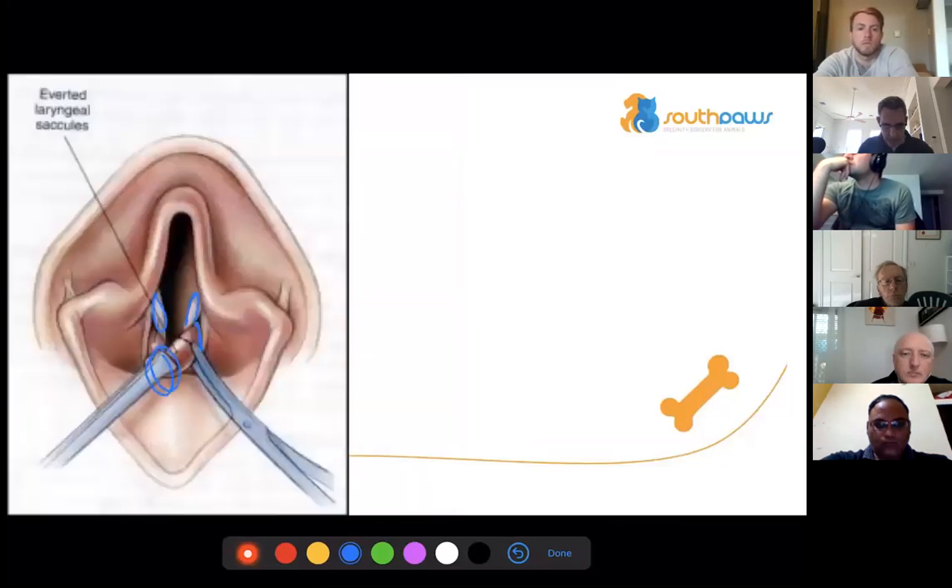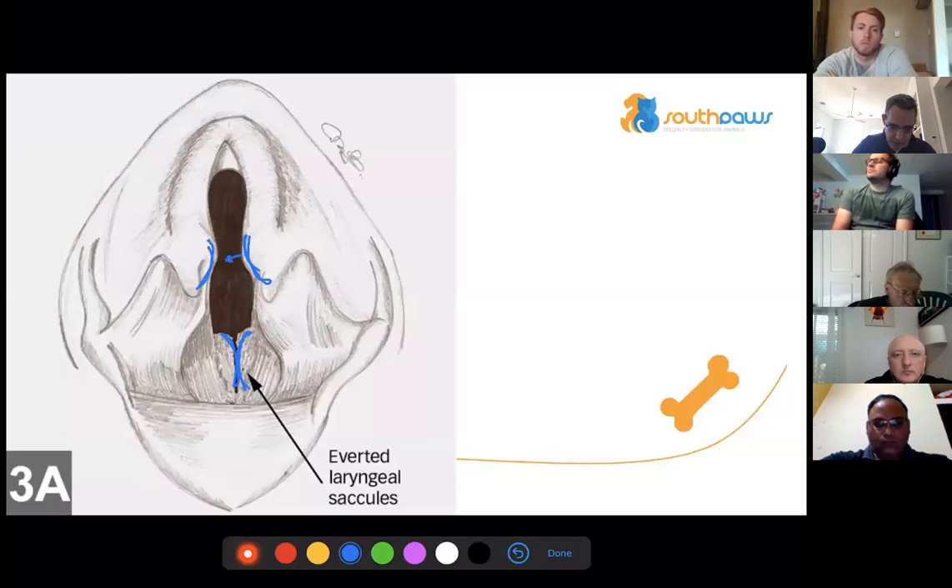This is the trimming of the laryngeal saccules — grabbed with an Allis tissue forcep, then coming in with Metzenbaum scissors, being careful to avoid the vocal folds. Laryngeal collapse grades: grade one is averted laryngeal saccules. Grade two is the cuneiform processes of the larynx collapsing in on each other. Grade three is more severe collapse. You can manage grade one by trimming out the laryngeal saccules.